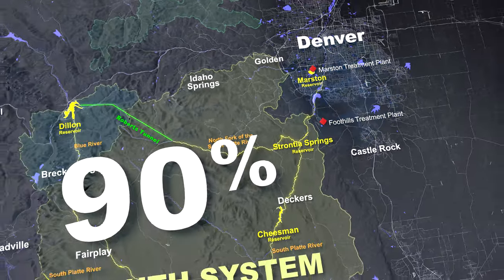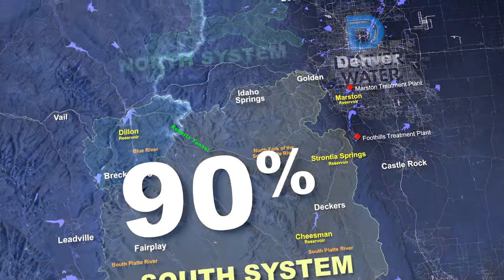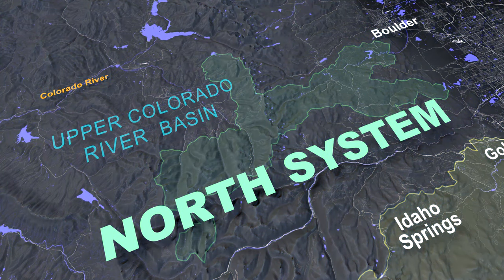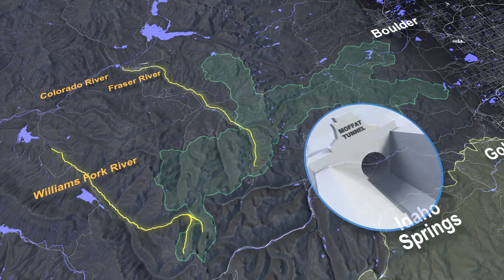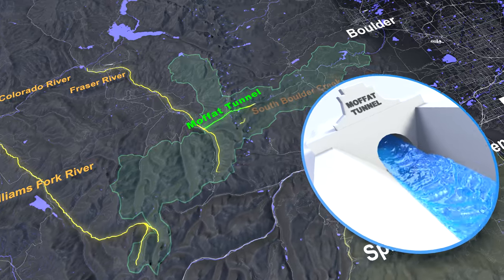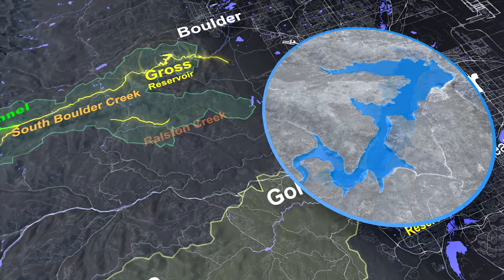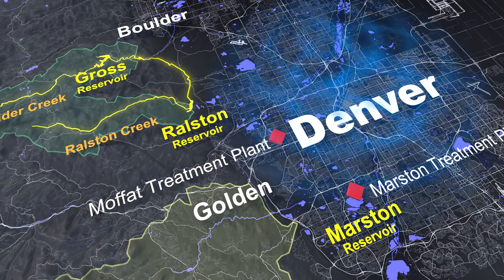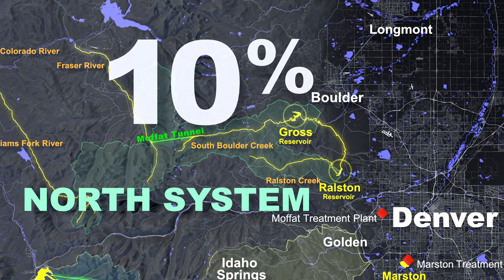These reservoirs currently comprise 90 percent of Denver Water's storage. The north part of the system draws water from the Upper Colorado River Basin, including the Fraser and Upper Williams Fork Rivers. From there, water is sent through the Moffat Tunnel into South Boulder Creek, where it is stored in Gross and Ralston Reservoirs. From Ralston, it goes to treatment plants before being delivered to homes and businesses. The north system currently comprises 10 percent of Denver Water's storage.